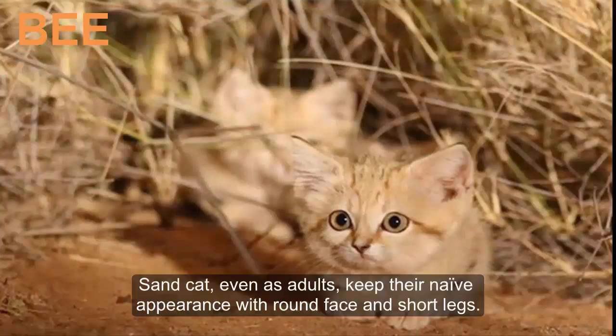Sand cats, even as adults, keep their naive appearance with a round face and short legs.